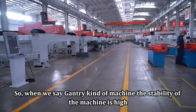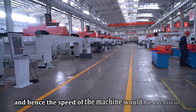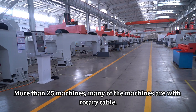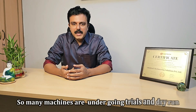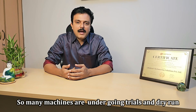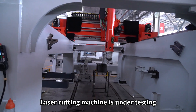When we say gantry-type machine, the stability of the machine is high, and hence the speed of the machine would also be excellent. More than 25 machines. Many of the machines are with a rotary table. Many machines are undergoing trials and a dry run — laser cutting machines under testing.